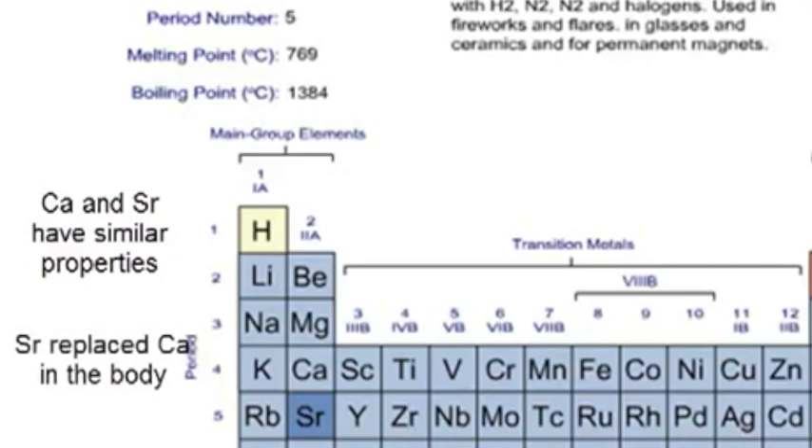Strontium-90 can be taken up by the body and replaces calcium. Results showed that children born in 1963 had levels of strontium-90 in their deciduous teeth that was 50 times higher than that found in children born in 1950, before the advent of large-scale atomic testing.